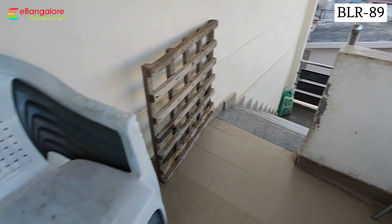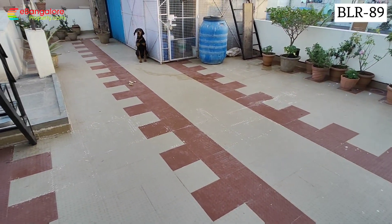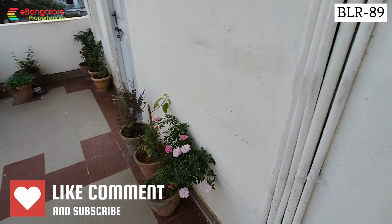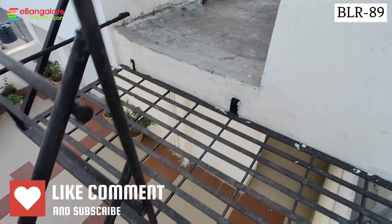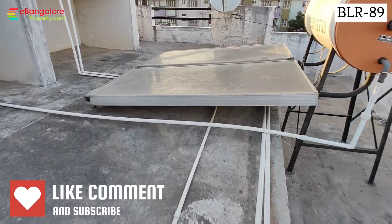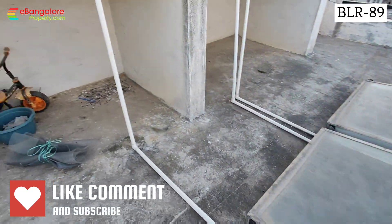Another 2 BHK is also identical. Now on the terrace, you can see it is neatly covered with tiles; there is a tank room and studio room, which is also rented out. In total you can get 50,000 rental income. All other details are given in the description. This is BLR 89 — thank you for watching, do subscribe to our channel for latest properties.